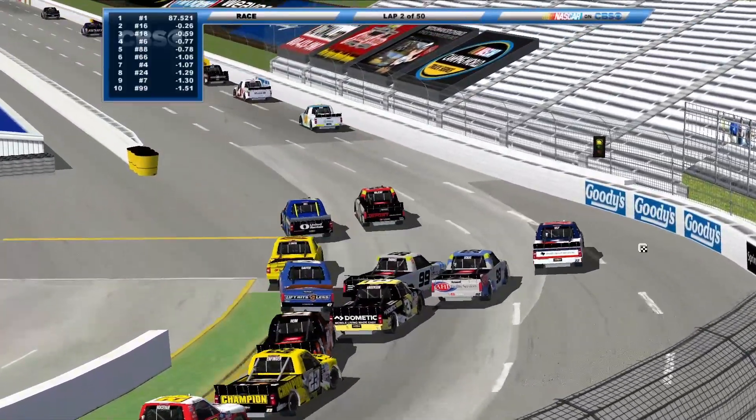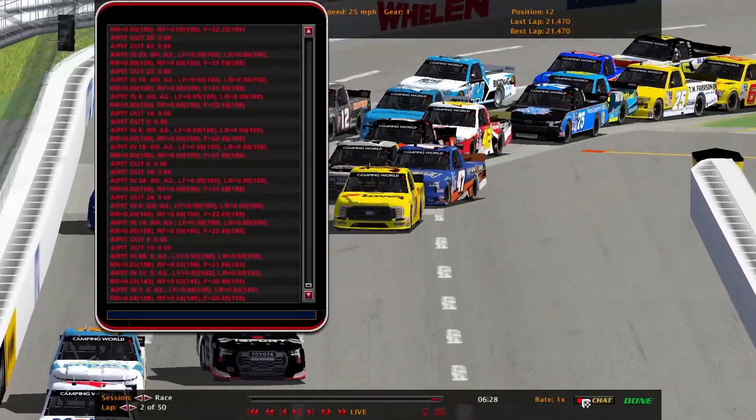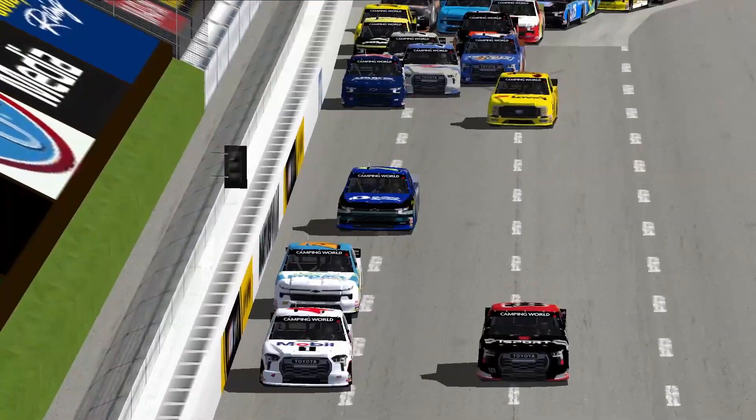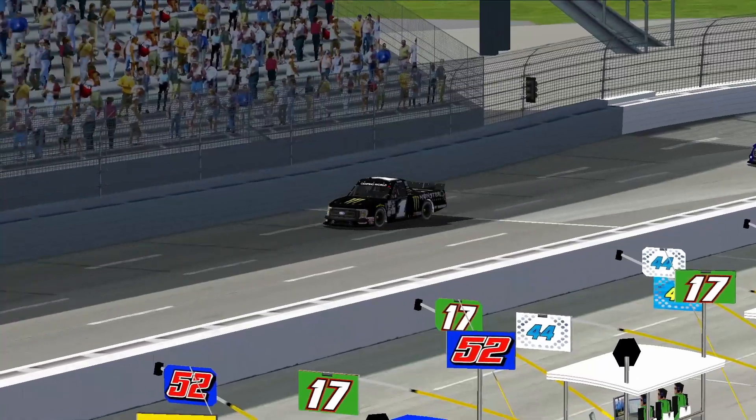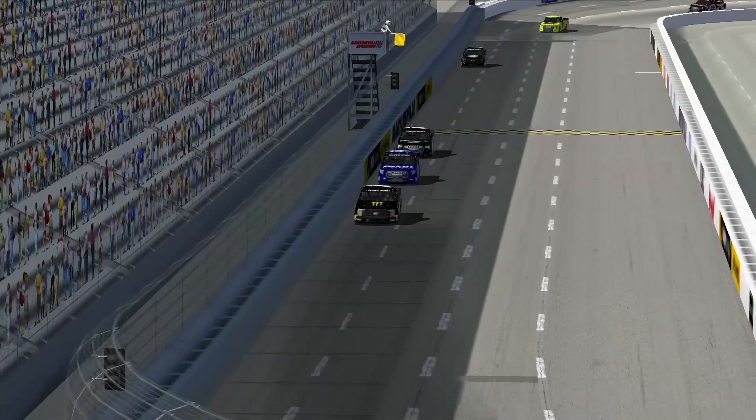Big stack up here. Something going on with that 66 — Randolph. He just slowed down through the middle of the turn. Caution is out. Let's take a look at the replay.